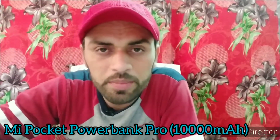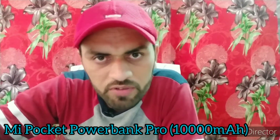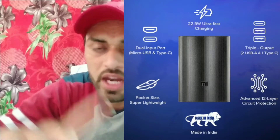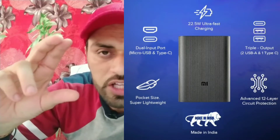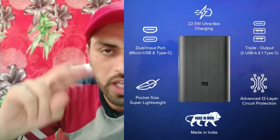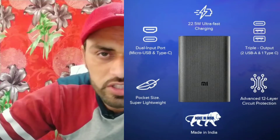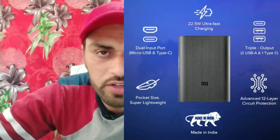The second power bank update is the Mi Pocket Power Bank Pro. Most features are the same as the 3i, but key differences are: first, it has a small pocket size you can easily carry; second, it supports ultra-fast 22.5W charging (vs. 18W in the 3i); third, the battery is smaller at 10,000 mAh instead of 20,000 mAh. Price at MI store: 1,199 rupees (approximately 1,200 rupees).